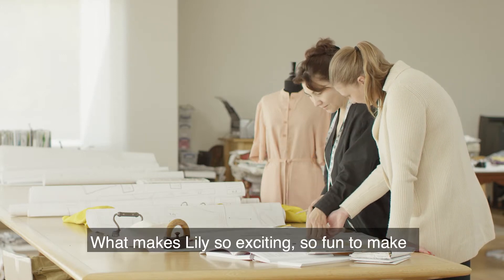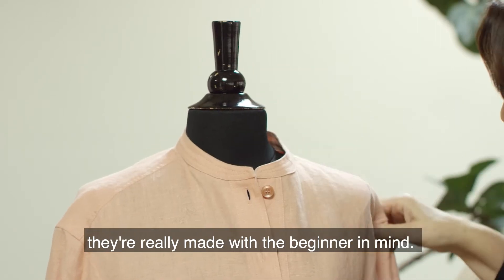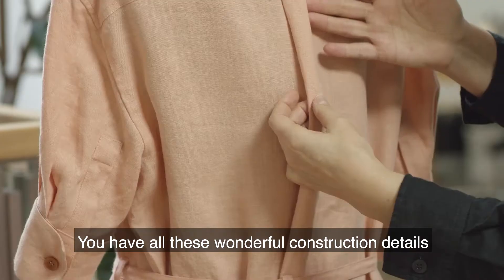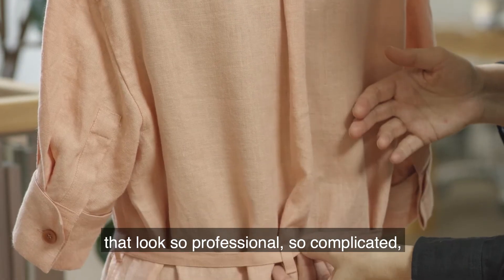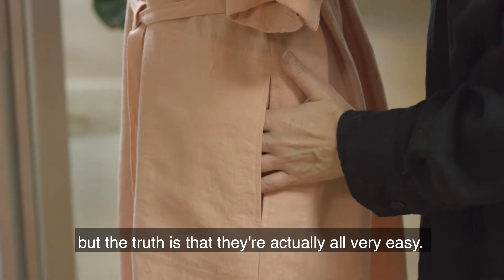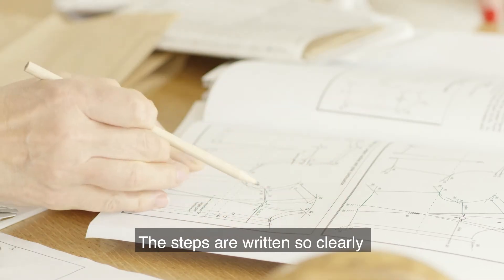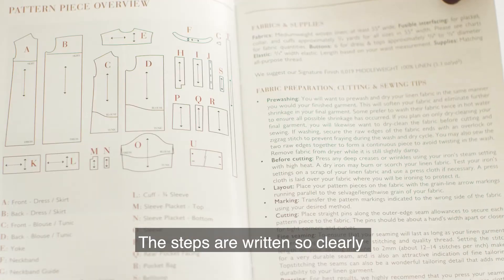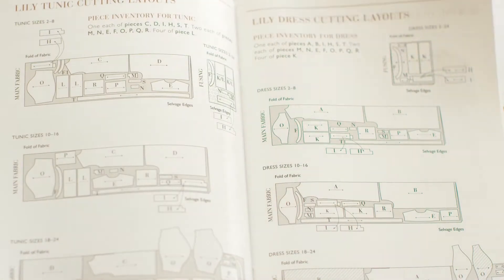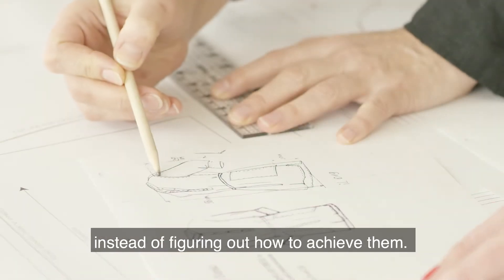What makes Lily so exciting, so fun to make, is that even though the pieces look difficult, they're really made with the beginner in mind. You have all these wonderful construction details that look so professional, so complicated, but the truth is that they're actually all very easy. The secret is in the instructions. The steps are written so clearly that what looks like a puzzle to everyone else will come easily to you. That means you get to spend more time enjoying the results instead of figuring out how to achieve them.